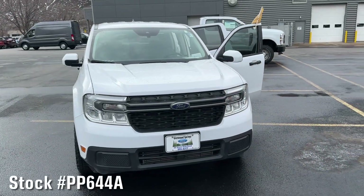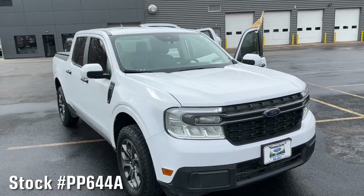Hey everybody, this is Lori at Glenwood Springs Ford, taking you on a tour of this Ford Gold Certified 2023 Ford Maverick. It had just one owner, it was a local trade, and it is Ford Gold Certified.